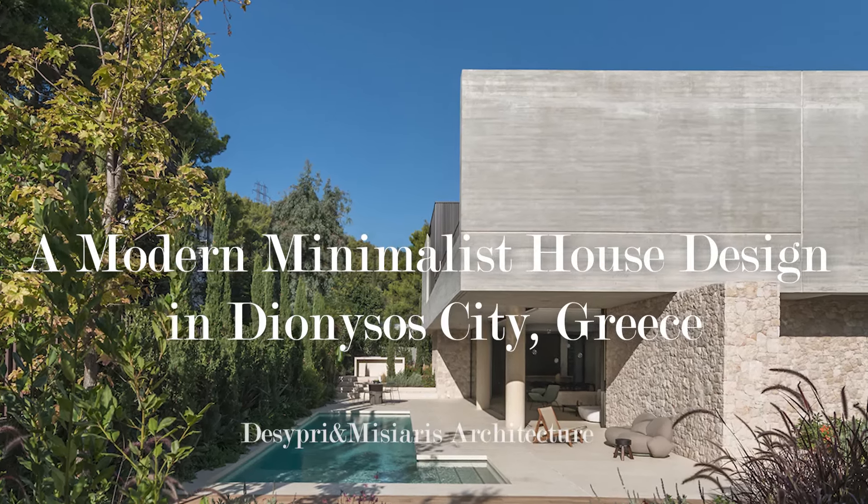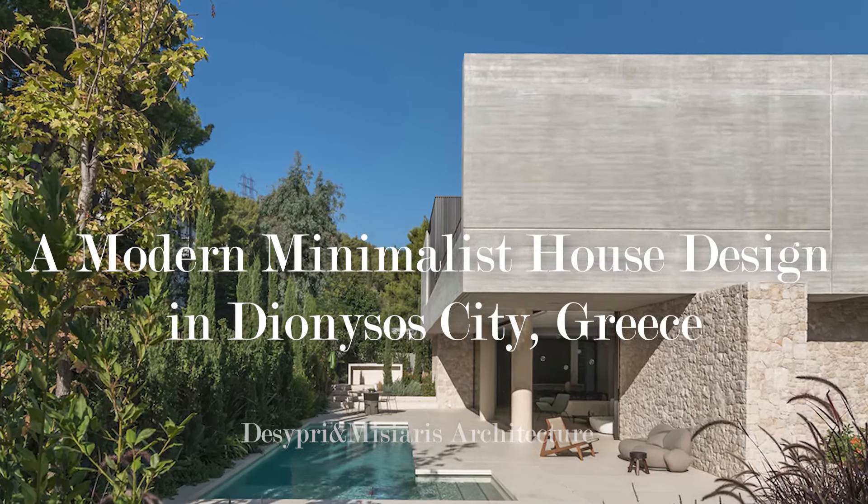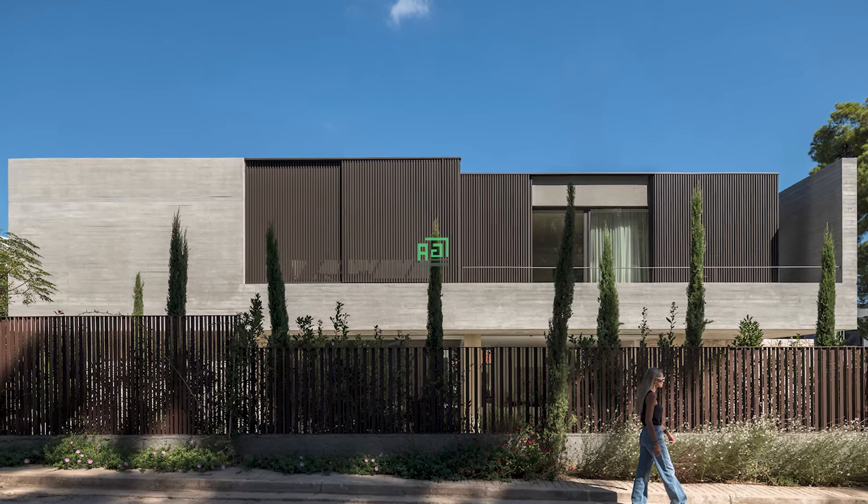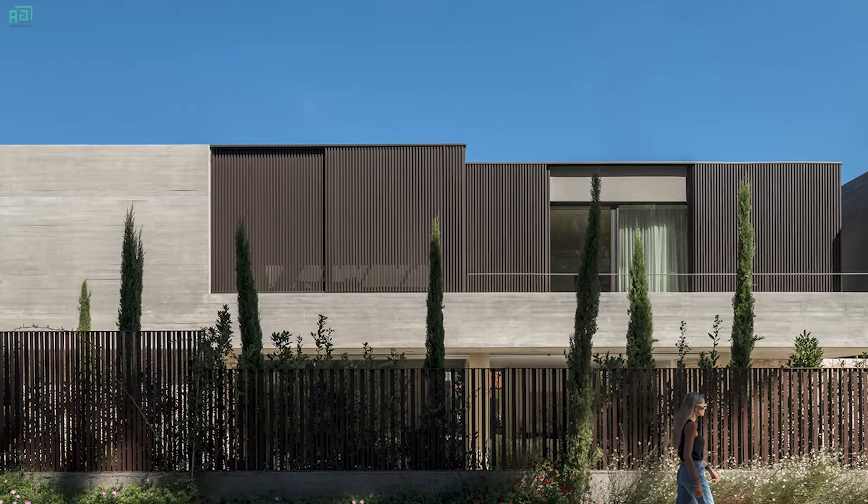This modern minimalist nature house design with a courtyard is nestled in Dionysus City, Greece, boasting a sleek and contemporary aesthetic that seamlessly integrates with its natural surroundings.